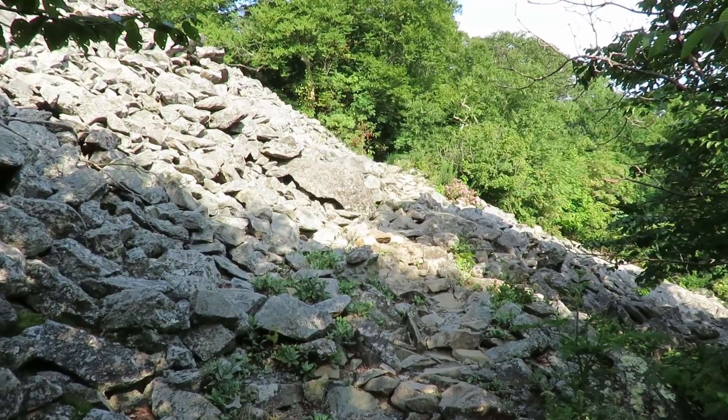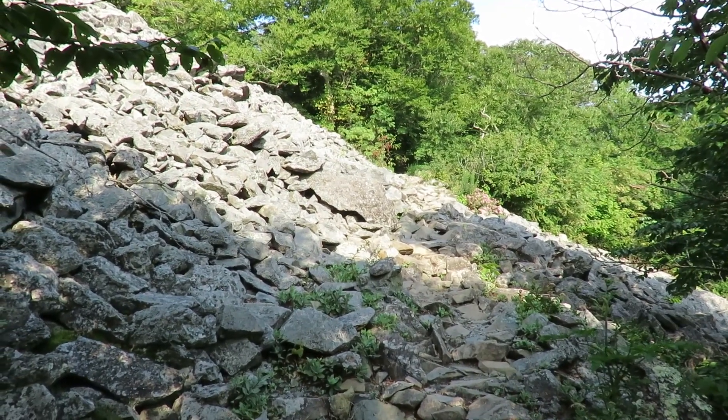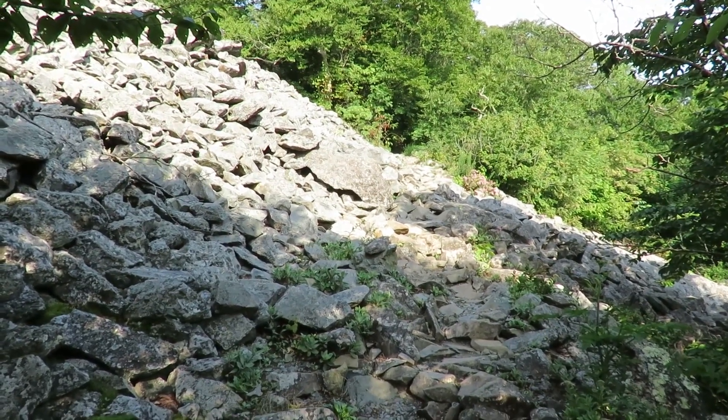They call these talus slopes, formed from boulders which presumably in the past have fallen down after erosion and other forces. Not quite a scree slope, but certainly not something that's easy to walk over.